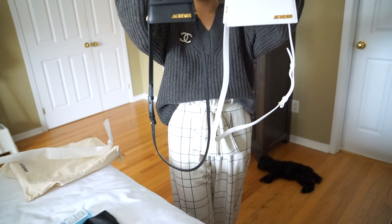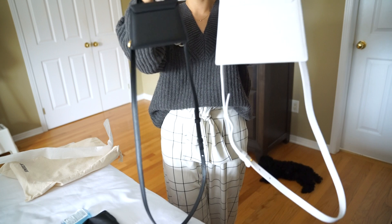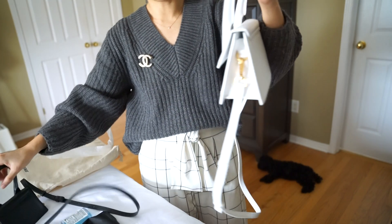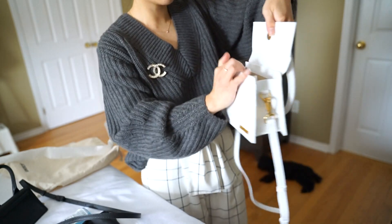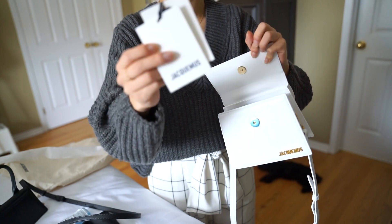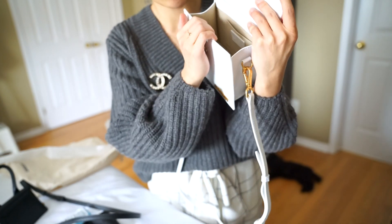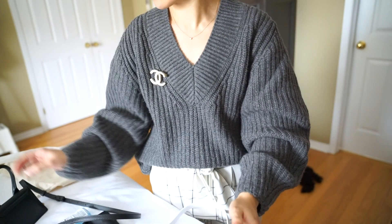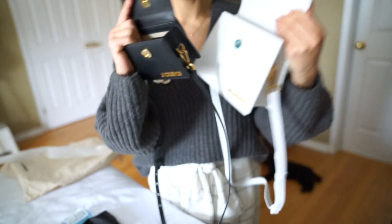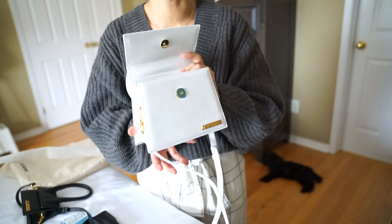I'll show you guys some views of the two bags. This is the front view — you can tell the shoulder strap drop is about the same. Here is the side, and here is the back — exactly the same. I thought the larger version might have a back pocket or something but it doesn't. This is the other side, and I'll open it up. The inside is exactly the same — same magnetic closure — except this one does have a little card slot inside.